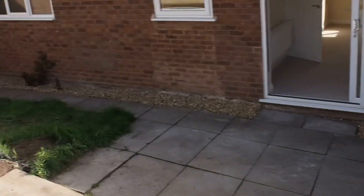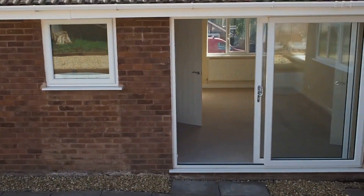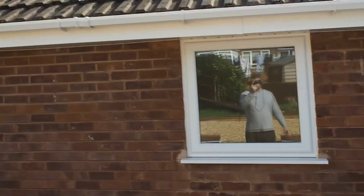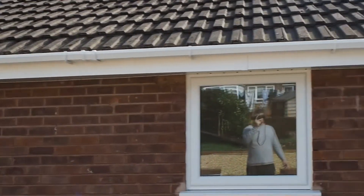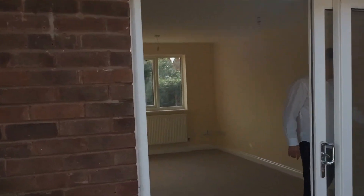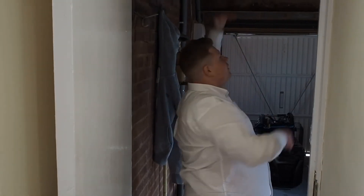One thing I almost missed is the garage, which is accessed through from the kitchen. From the back you can see we've had fascia and guttering all around, and the roof is absolutely fine. The garage has a brand new door, storage can be added above, and there are two doors out from here.